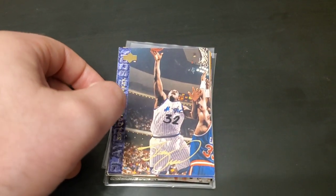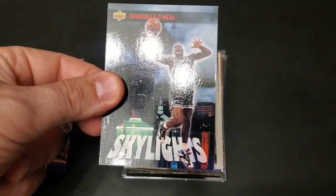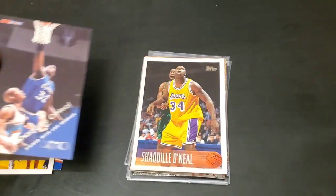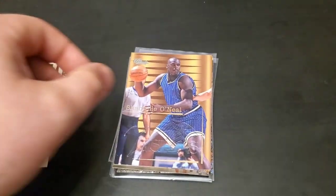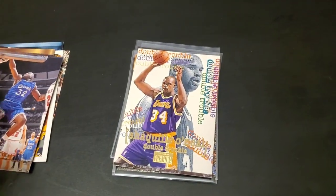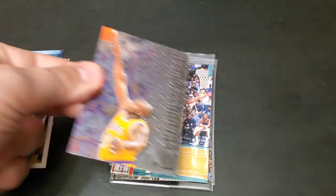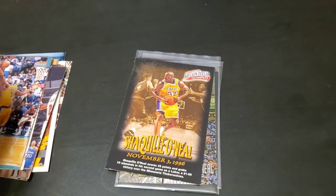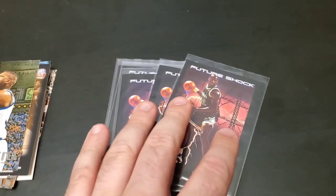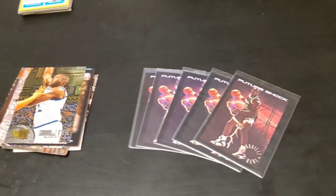Here's a stack of Shaquille O'Neal cards - we found a lot of Shaq cards in this collection. It has a nice Skylights Shaq on the Lakers, NBA Hoops, Topps, Classic, Topps Stadium Club, Upper Deck, Double Trouble, a nice Fleer Metal, another Fleer Metal, Million Dollar Moments Fleer Metal, and a ton of Future Shocks. We got three more piles left.